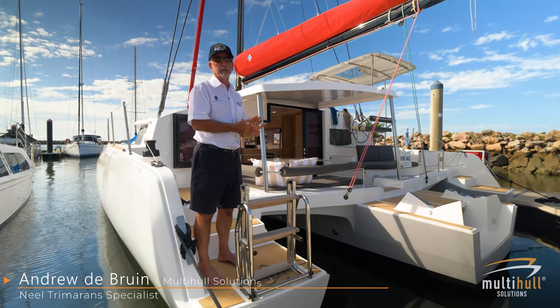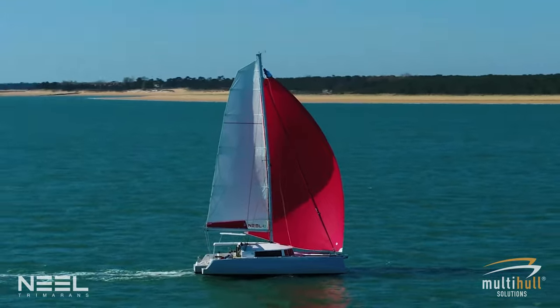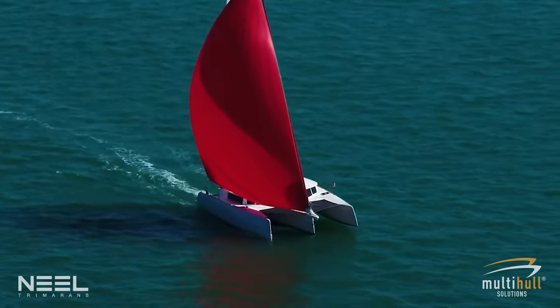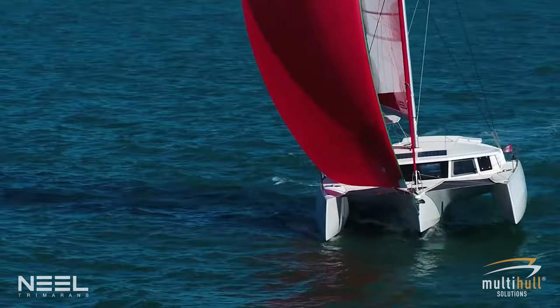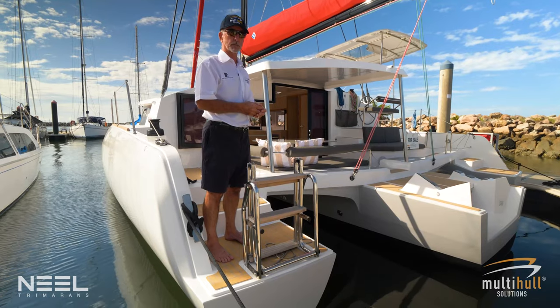Here we have the new Neel 43, a stock boat for multi-hull solutions. Very exciting boat — a cruising trimaran that's very light and a very nice performing sailboat with the ability to go cruising as well. I'd like to show you some of the features as we go through the boat, the points that make this boat different to a lot of cruising catamarans and which make this boat so special.